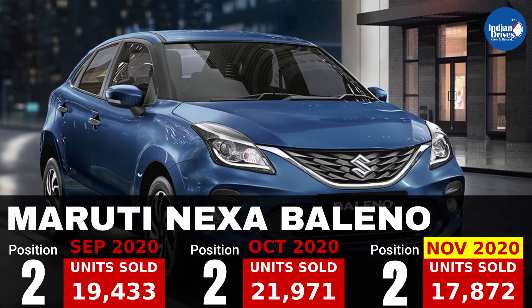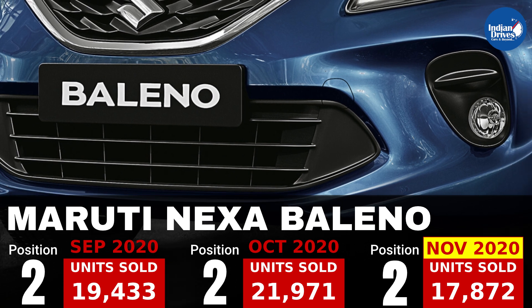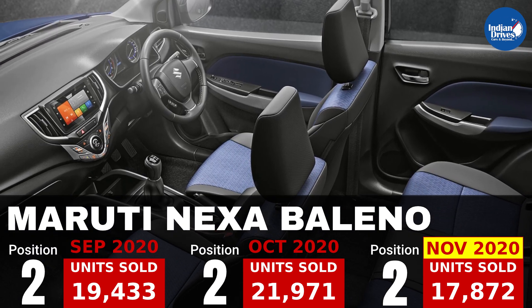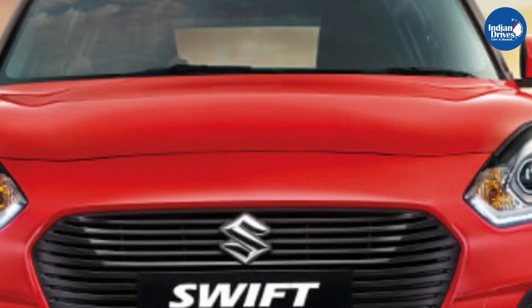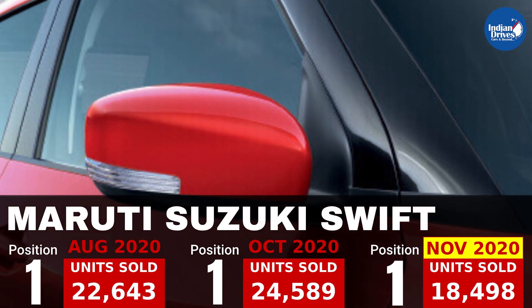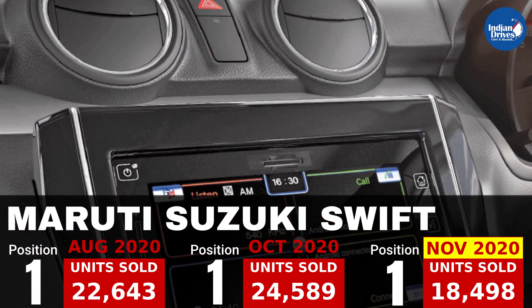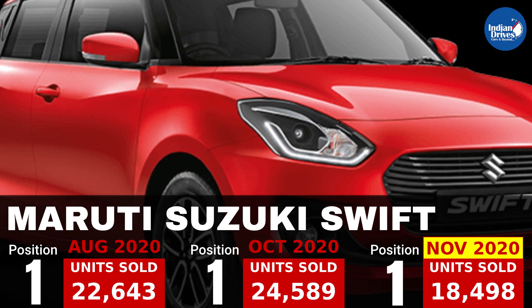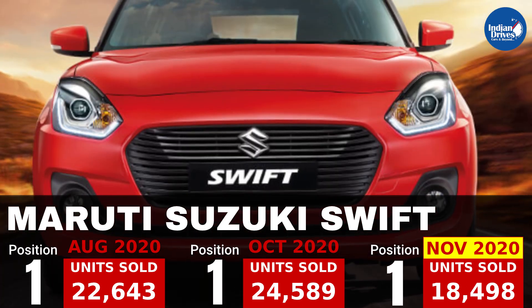2nd on this list is Maruti's premium hatchback, that is the Maruti Suzuki Baleno, which sold 17,872 units in the month of November. And topping this list for over months is Maruti Suzuki Swift, which again sold 18,498 units in the month of November.